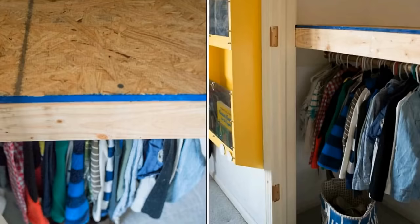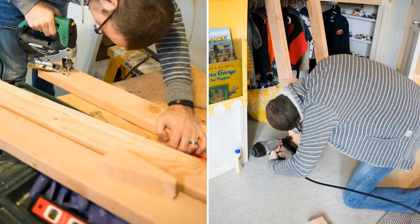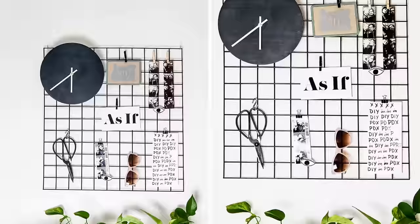To support the box you created, you need to add cross supports. Then, cut plywood, trim it out, and attach it to the front of the 2x4s. Finally, build a ladder, install foam and fabric, and let your kids have fun.